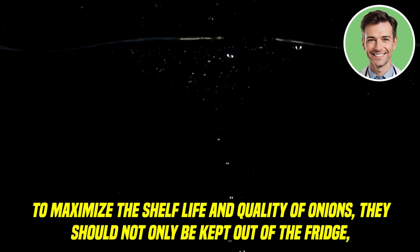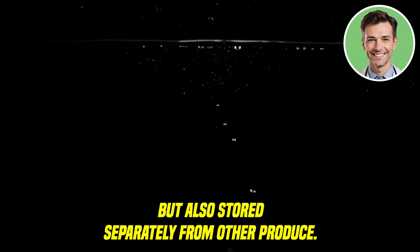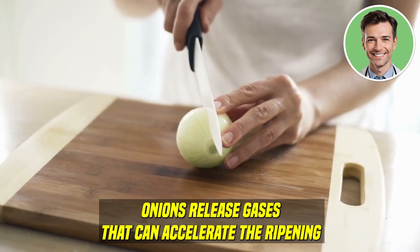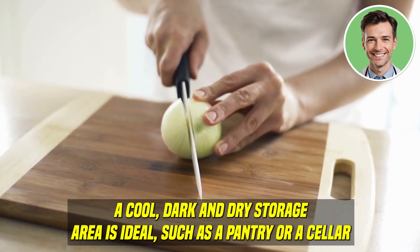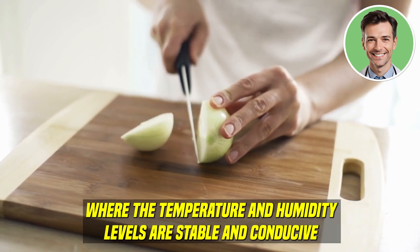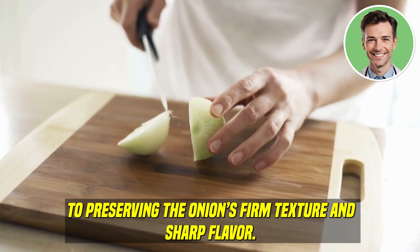To maximize the shelf life and quality of onions, they should not only be kept out of the fridge, but also stored separately from other produce. Onions release gases that can accelerate the ripening and spoilage of nearby fruits and vegetables. A cool, dark, and dry storage area is ideal, such as a pantry or a cellar, where temperature and humidity levels are stable and conducive to preserving the onion's firm texture and sharp flavor.